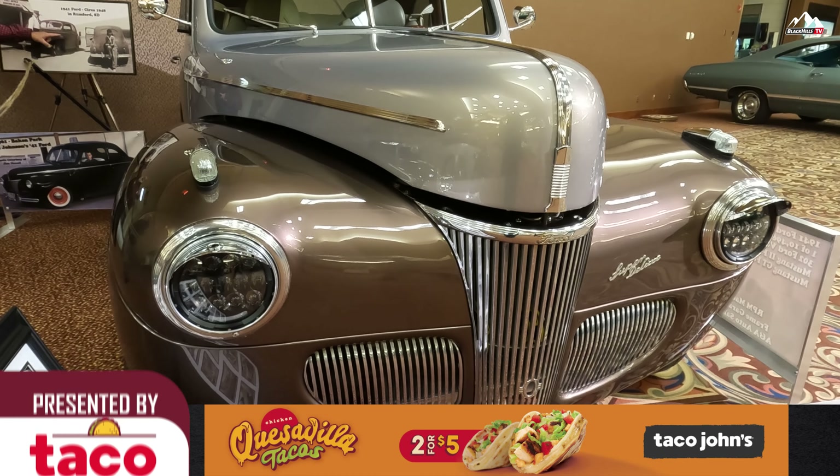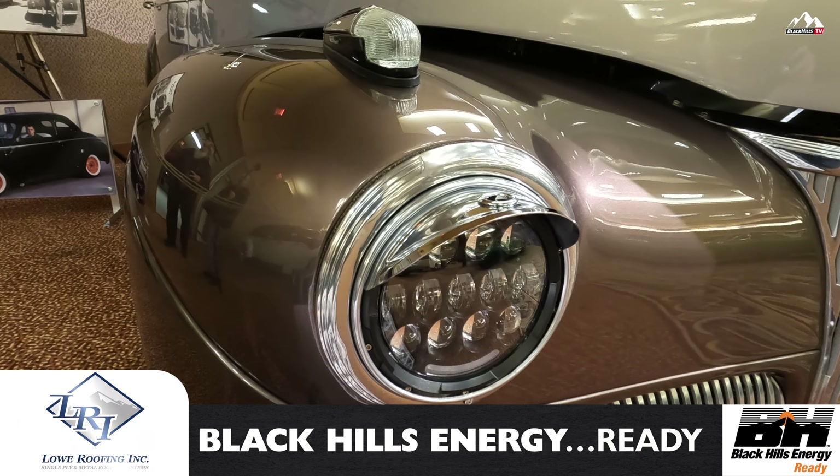Hi, I'm Mike Proyos from Hermosa, South Dakota. This is my 1941 Ford Super Deluxe that I found in Rumford, South Dakota back in 2016.